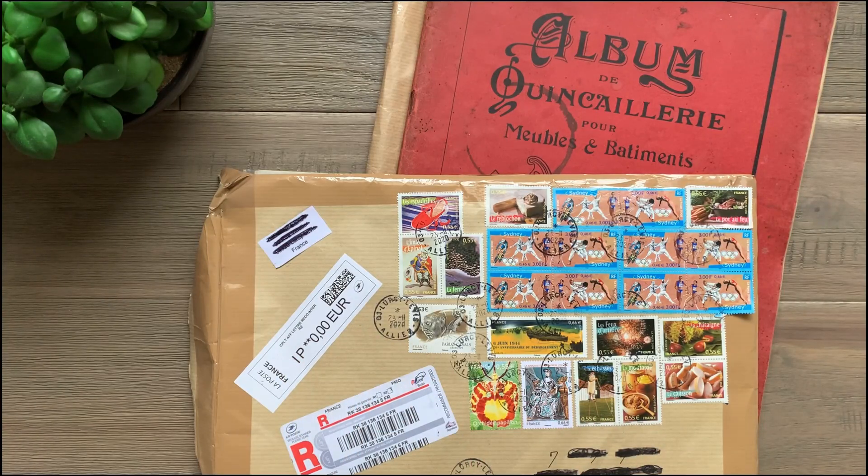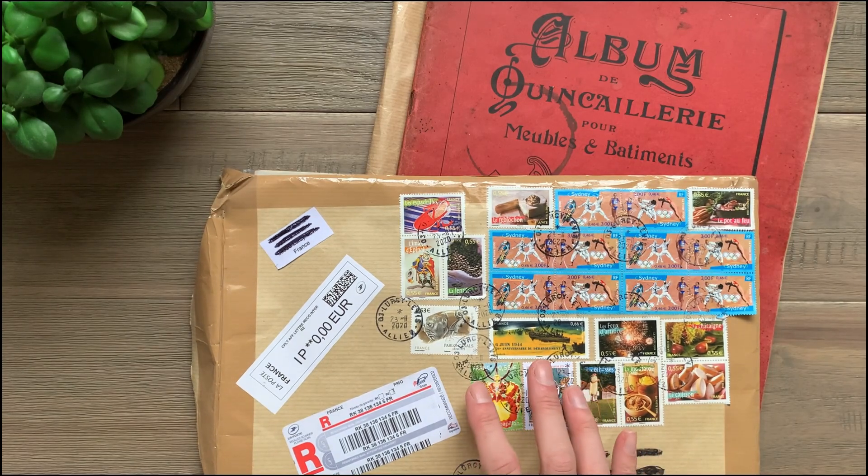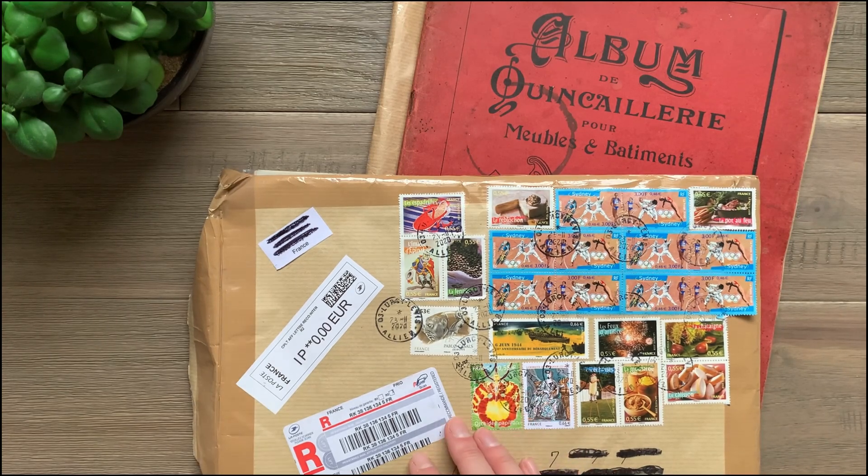Hi, Emily here with the Graphics Fairy. I just received a couple packages in the mail and these were lots of ephemera that we purchased from France. So I wanted to come on here real quick and open these and give you a sneak peek of what's coming hopefully in the near future.